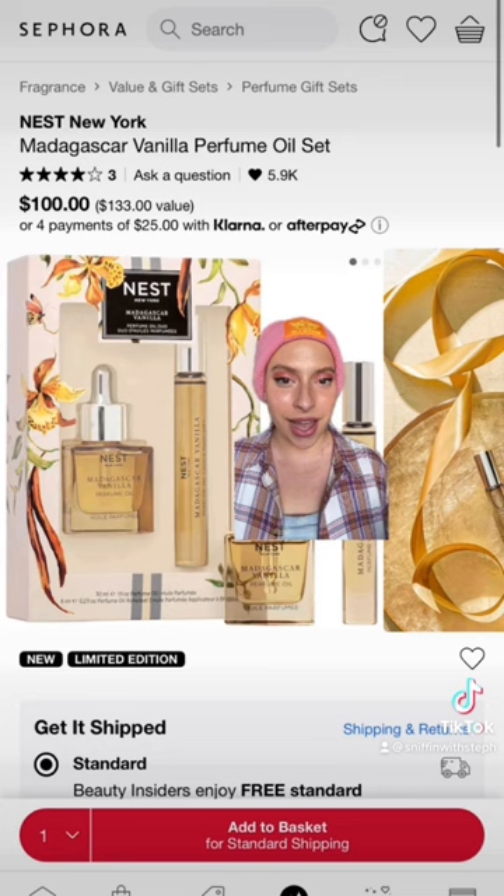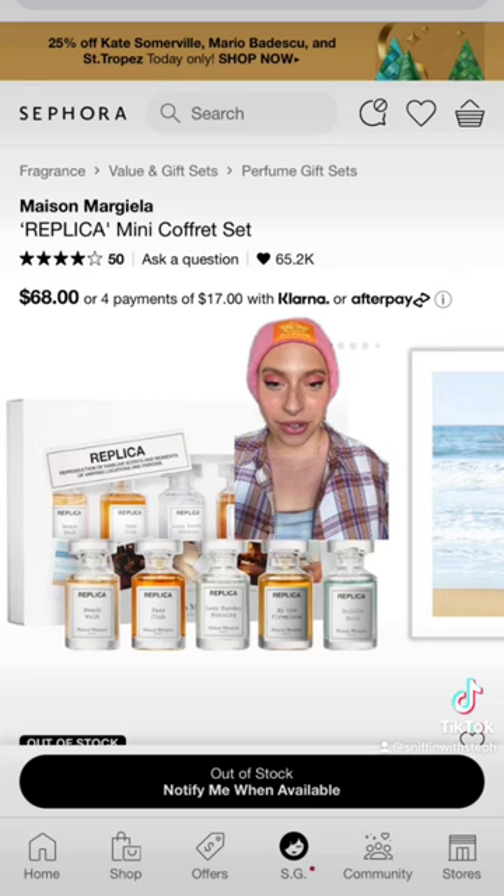This mini coffrette set has all the Replica fragrances — these are so incredible, and I love that you can try a little bit of everything.